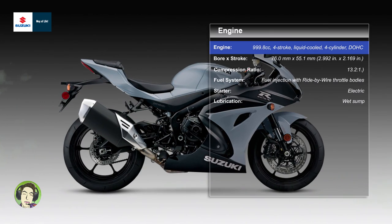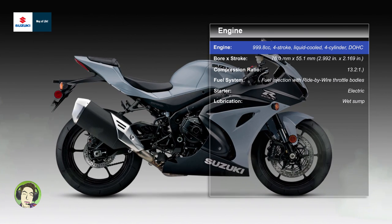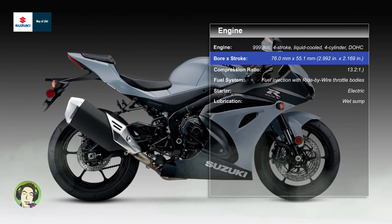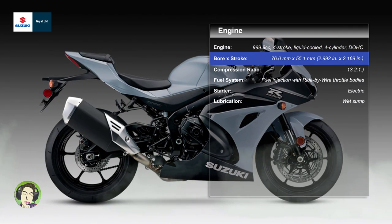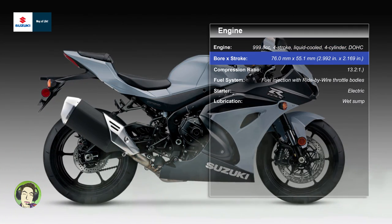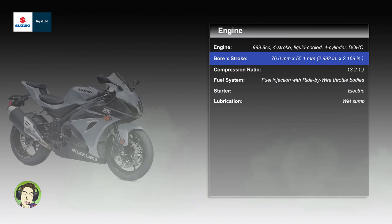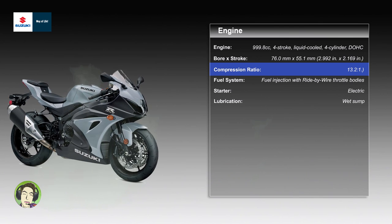Engine: 999.8 cubic centimeters, 4-stroke, liquid-cooled, 4-cylinder DOHC. Bore and stroke: 76.0 mm x 55.1 mm (2.992 inches x 2.169 inches). Compression ratio: 13.2:1.